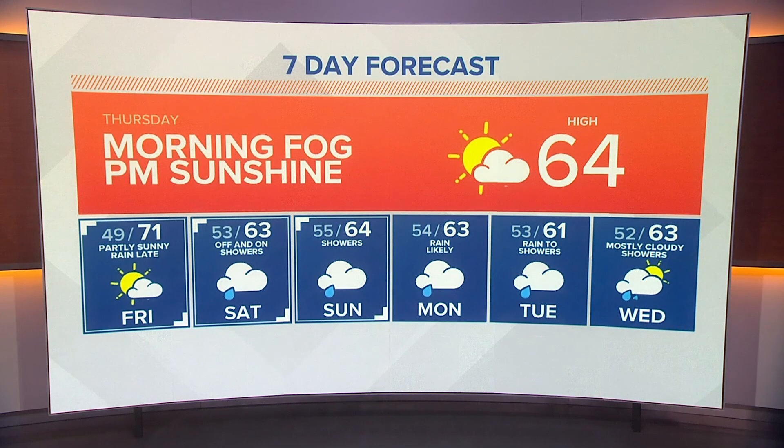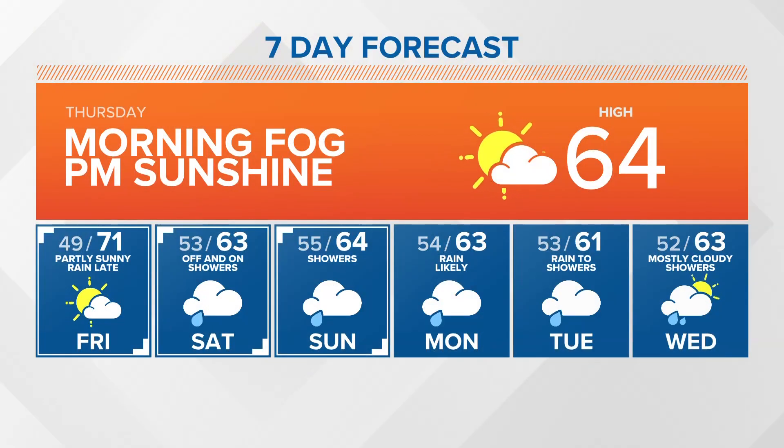Some morning fog with some afternoon sunshine, high of 64 today, 71 tomorrow, but the rain does come in later in the day. Then we have those off and on showers Saturday and Sunday, and essentially through the early part of next week as well, with those temperatures into the low 60s.